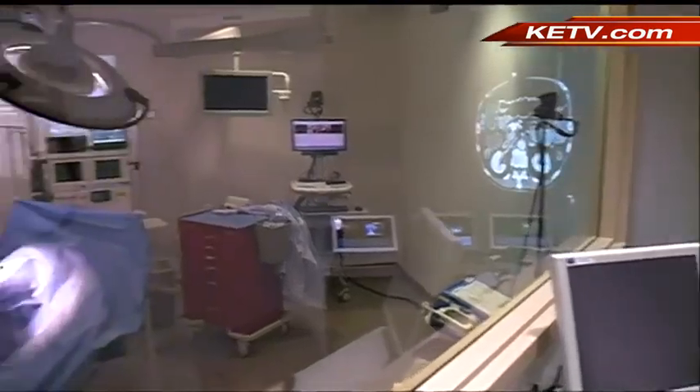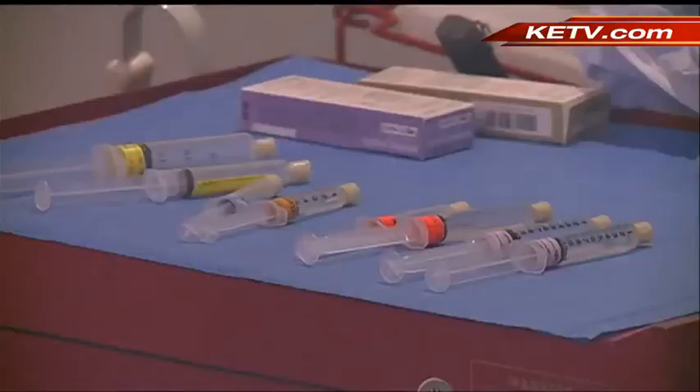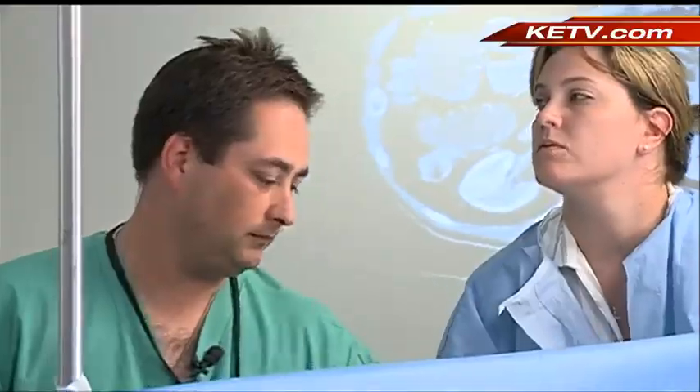A chance to learn how to handle the pressure. You want that stress, because when it happens in real life, the stress is there. If you don't have that stress, you don't understand it. Because when it's real, there is no room for mistakes. Only a third of all medical schools in the country have a simulation center like this one. UNMC modelled the suite after the one at the Mayo Clinic.